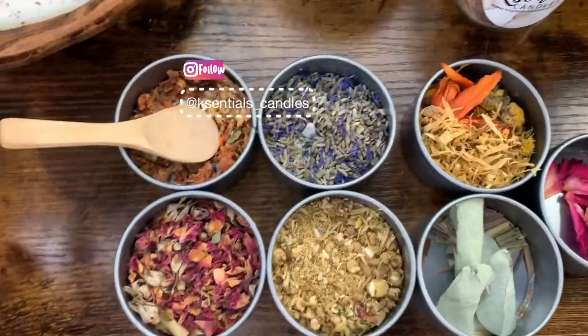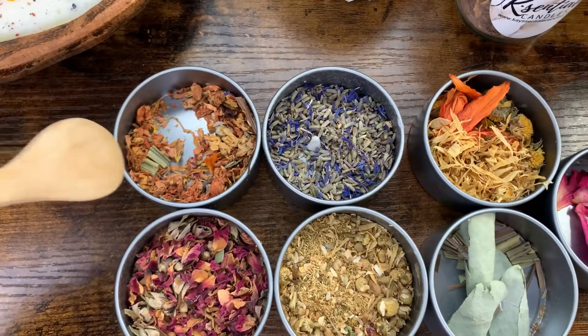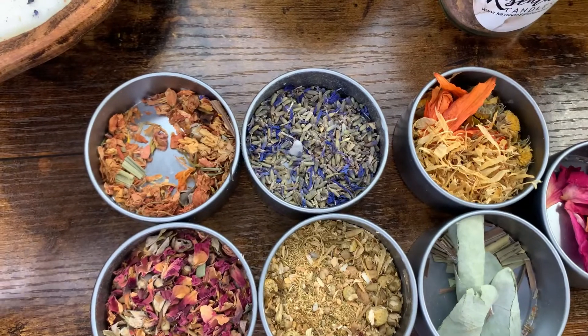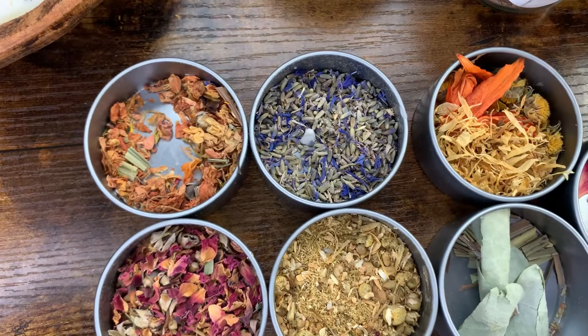Starting right over here, we have some monk fruit. Monk fruit is native to South/Southeast Asia. The juice of the monk fruit is typically used as a sweetener.